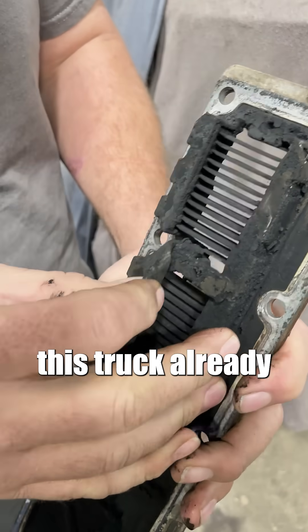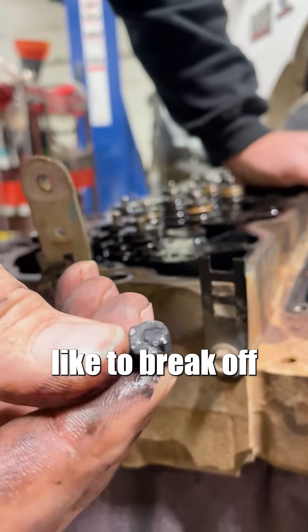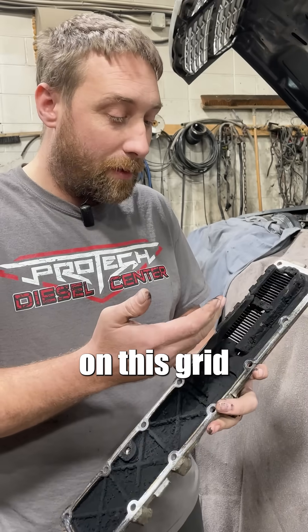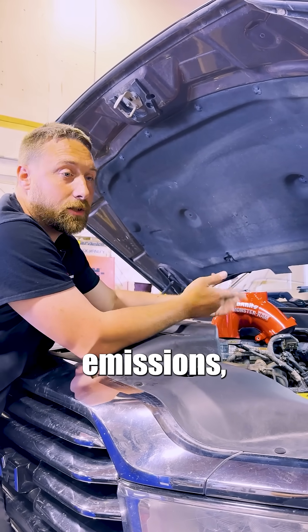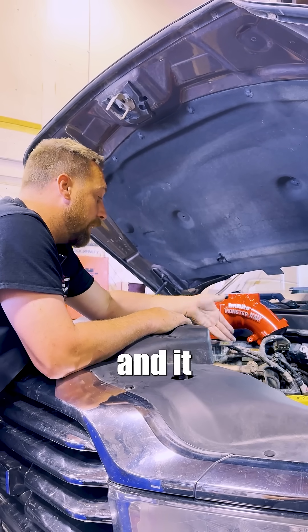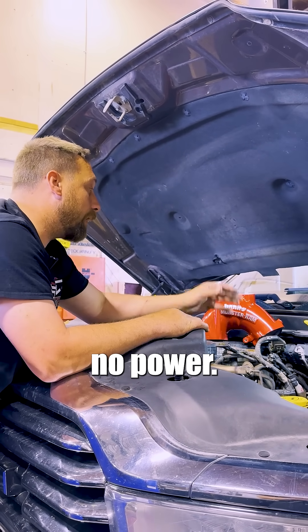This truck already has issues with the infamous grid heater failure. These bolts like to break off and go through number six cylinder — everybody's aware of it, and we've done lots of previous videos on this grid heater failure. This is just what happens with trucks running factory emissions. The EGR systems create all of this carbon and soot, and it can accumulate on that grid heater, plug it up, and then the engine can't breathe and you have no power.